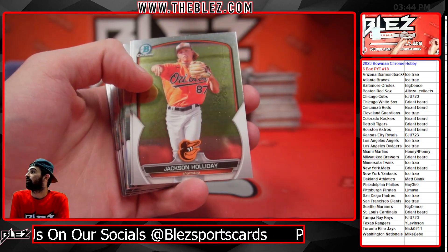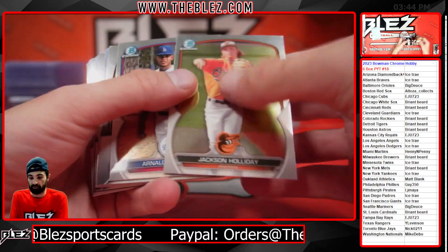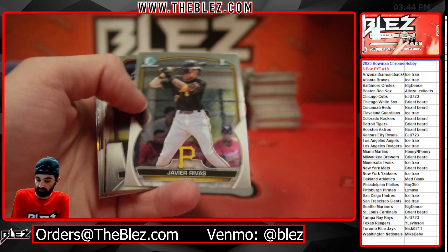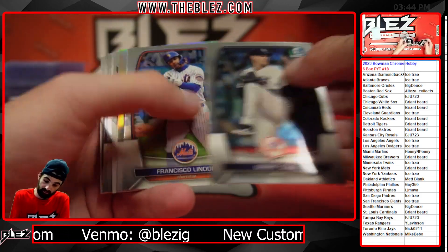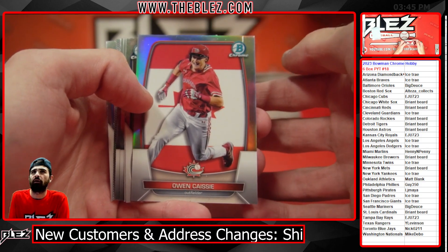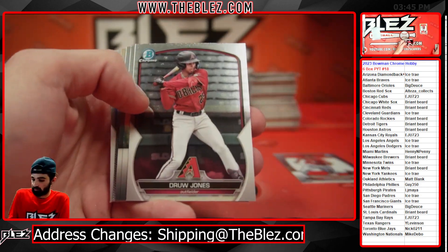That was an insane catch, Jesus. This game is not yet over.